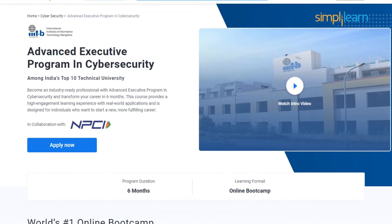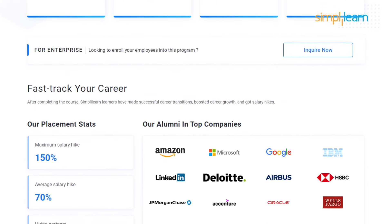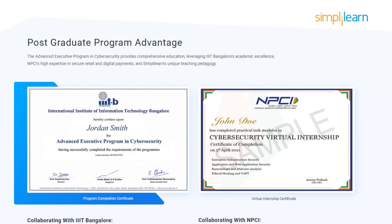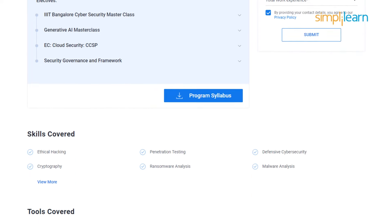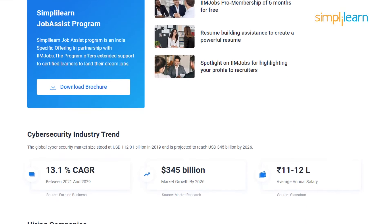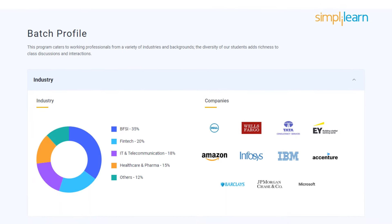Before diving into this video, if you are interested in leveling up your cybersecurity skills, don't forget to check out Simply Learn's Advanced Executive Program in Cybersecurity. This comprehensive course, in collaboration with IIIT Bangalore and NPCI, covers everything from fundamentals to cutting-edge technologies through hands-on project labs. Master ethical hacking, digital forensics, cloud security, cybersecurity analytics, cryptography, risk management, and incident response to tackle complex cyber threats. This program ensures you're industry-ready whether you're new to the field or a seasoned pro. Enroll now and elevate your career with this game-changing opportunity.